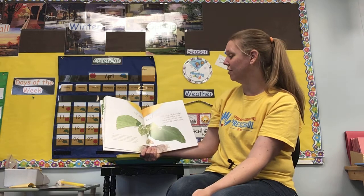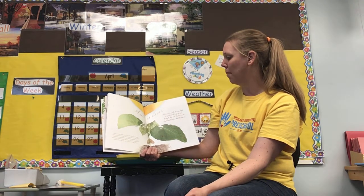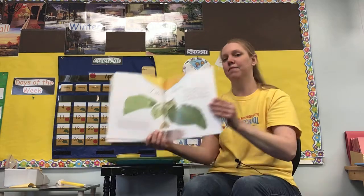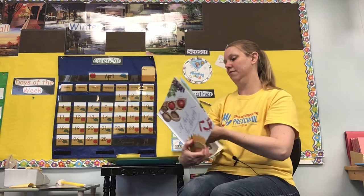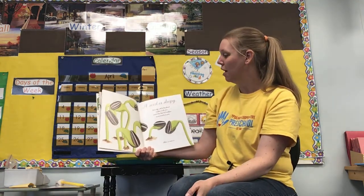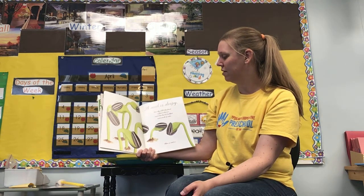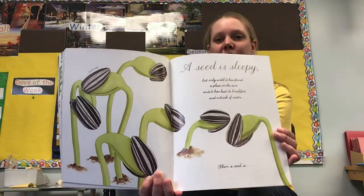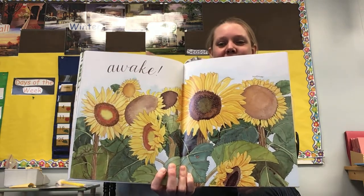A seed is clever. It knows to seek the sunlight — to push itself up, up, up through the soil. But it must wait a while before that happens. A seed is sleepy, but only until it has found a place in the sun and has had its breakfast and a drink of water. Then a seed is awake. And there are some pictures of some giant sunflowers, and some more pictures of seeds in the back.